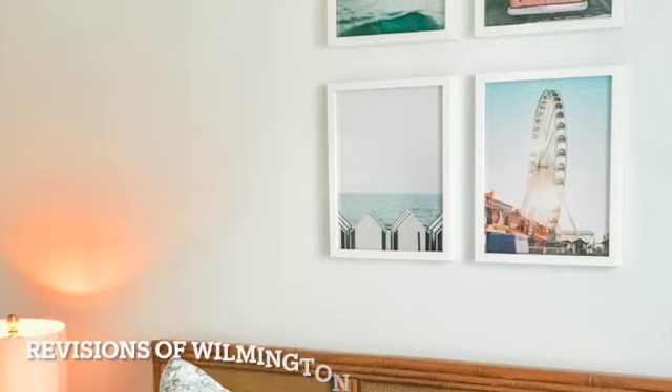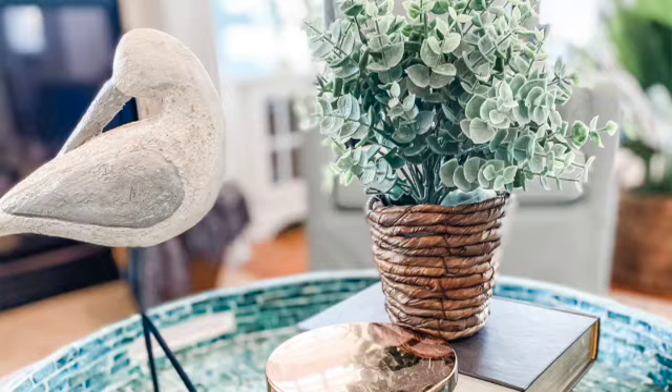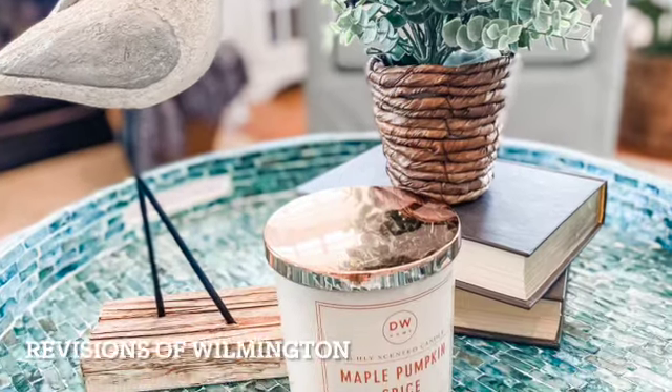You could do something as simple as an accessories package to give the place a nice little facelift, or you could potentially offer to completely restyle and refurnish a listing for an owner. It just depends on how much time and effort you want to put into it and whether you're interested in ordering furnishings, but it's such a fun way to get creative and use those amazing skills that you have.